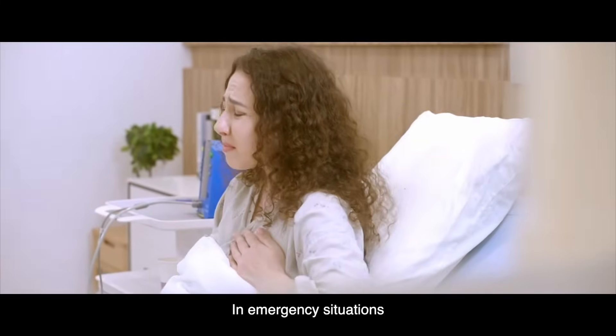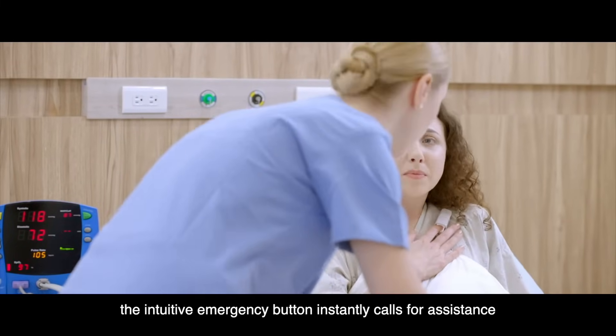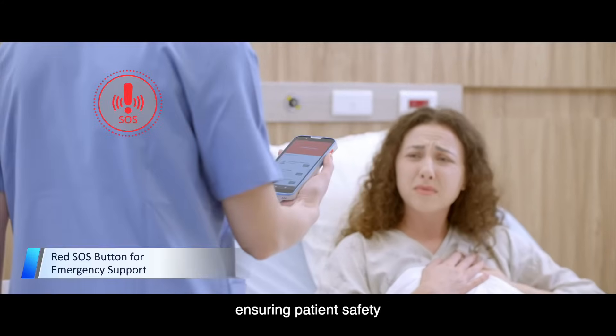In emergency situations, the intuitive emergency button instantly calls for assistance, ensuring patient safety.